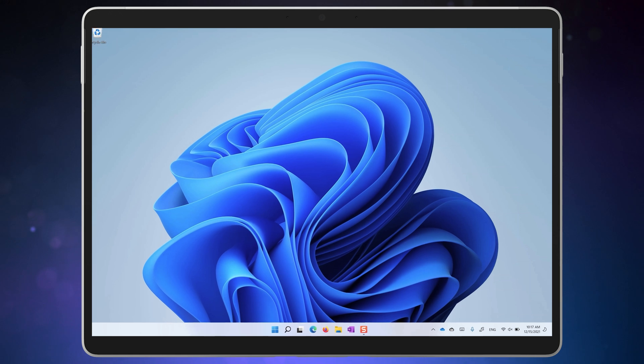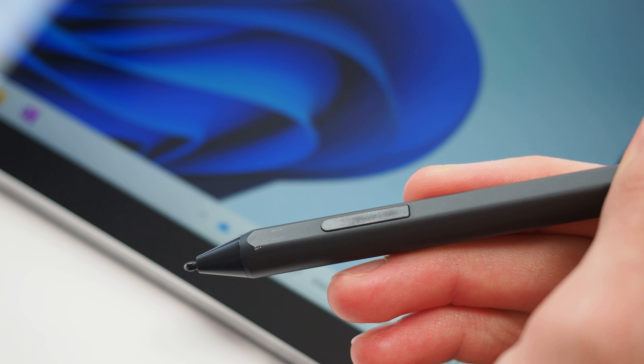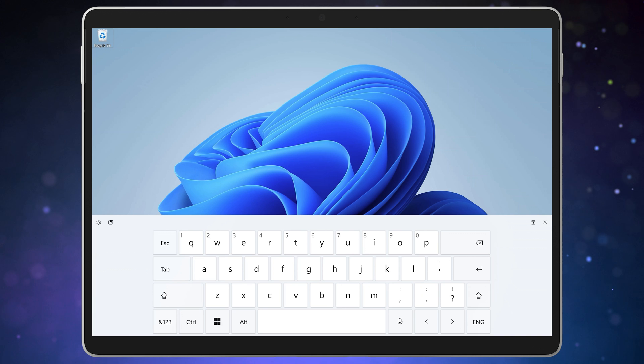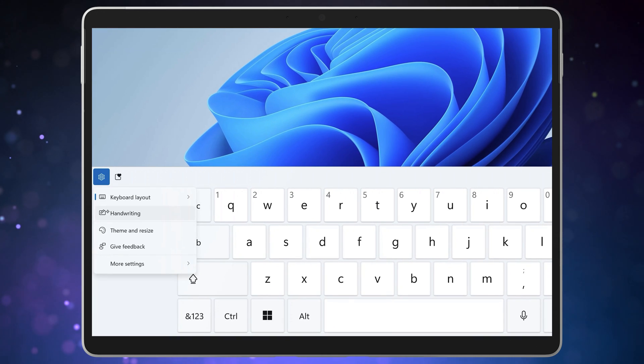To open the handwriting keyboard in Windows 11, click on the keyboard icon with your active pen. I'll use my Surface pen and you can see that the keyboard opens to a handwriting mode. If your keyboard doesn't open to the handwriting mode, you can switch there by clicking on the keyboard settings icon and selecting handwriting.